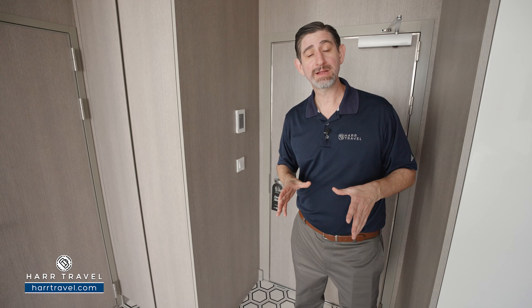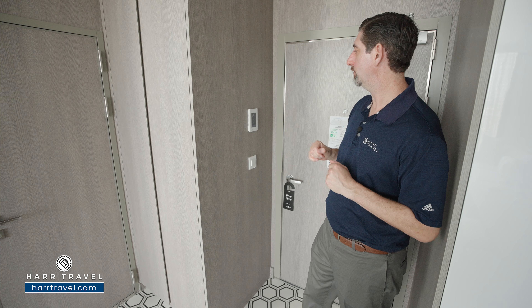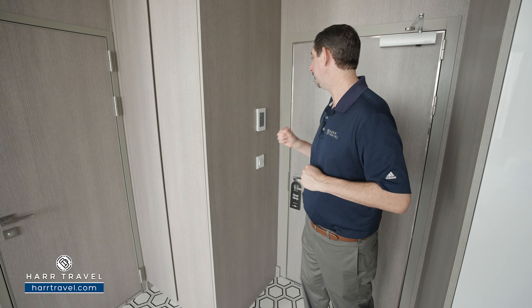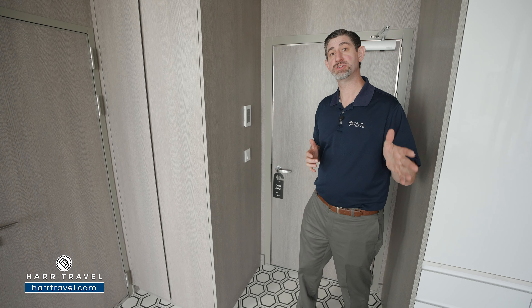I highly recommend that you download the Celebrity Cruises app. This is truly a smart ship, and if you download the app when you get on board, you can sync it up. You can control the temperatures, the blinds, the television, and you can even use it as your room key.